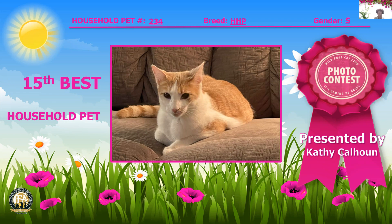We have this lovely household pet — a one-year-old spay, white and buff as the owner called it. Look at that beautiful sereneness about this cat. I love that color; it looks very good on that sofa today. My 15th best household pet.